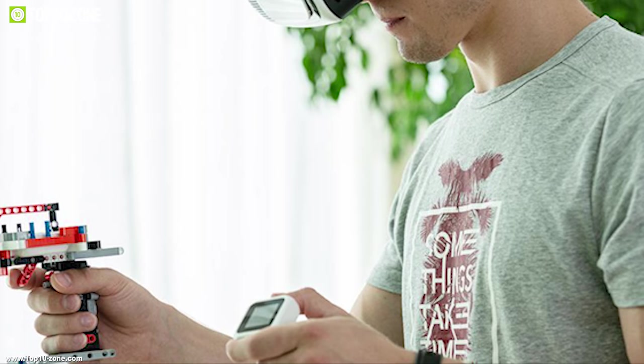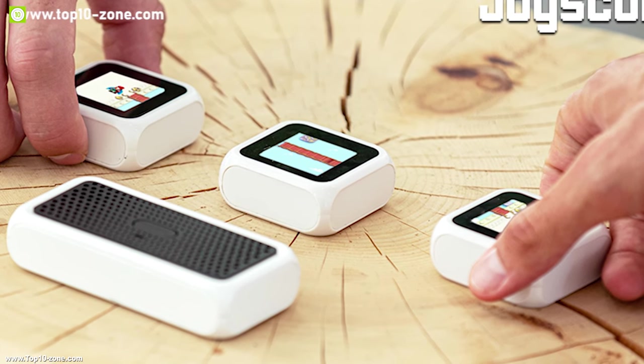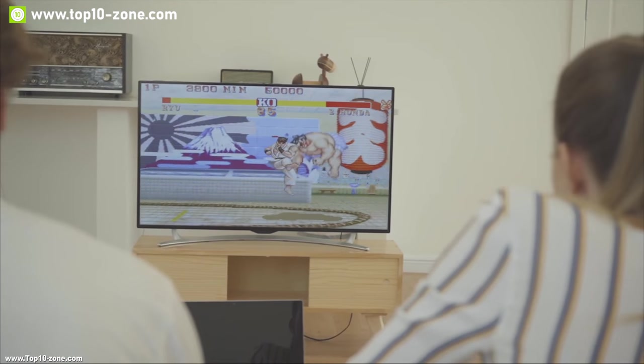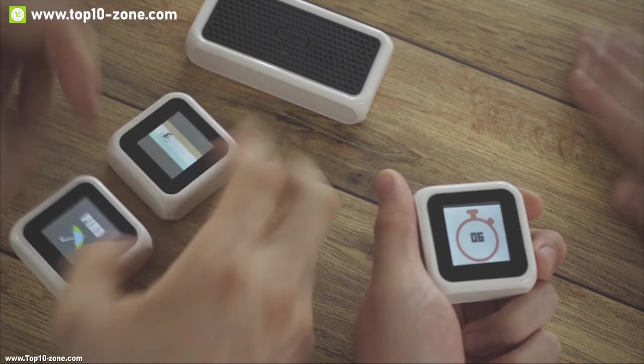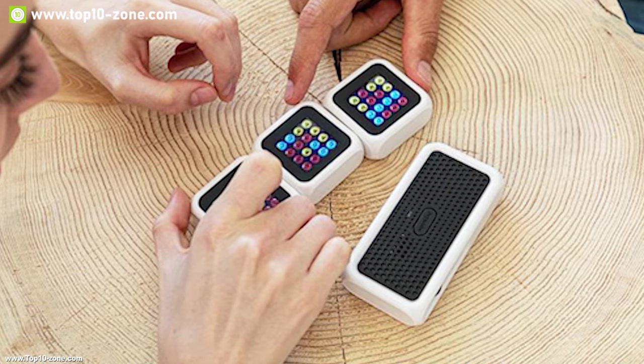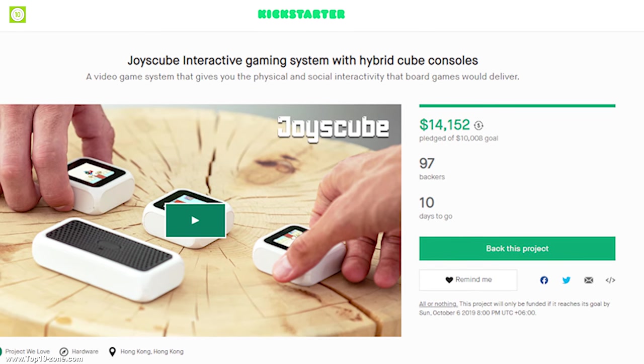Joys Cube can run from one triple-A battery and provide a runtime of up to six hours, so you can enjoy quality time with your loved ones for a long time. If you are looking for an innovative game system for you and your beloved ones, Joys Cube can be the right choice. The Joys Cube Beta 2.0 has raised more than $14,000 on their crowdfunding campaign on Kickstarter.